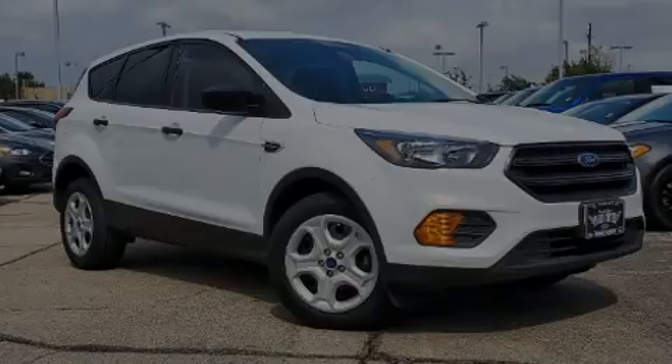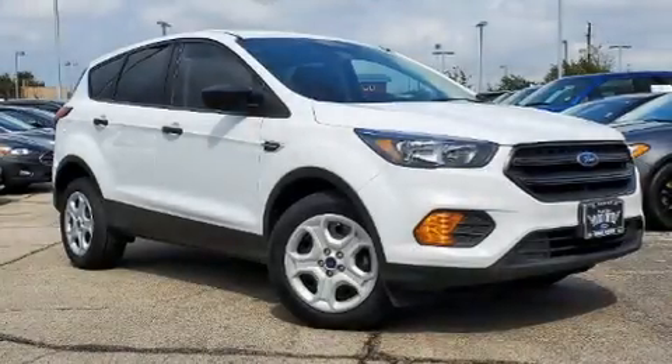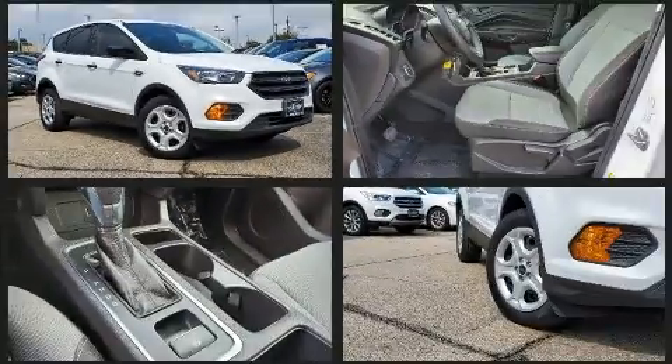Discerning drivers will appreciate the 2019 Ford Escape. It features a front-wheel drive platform, an automatic transmission, and a 2.5-liter four-cylinder engine.